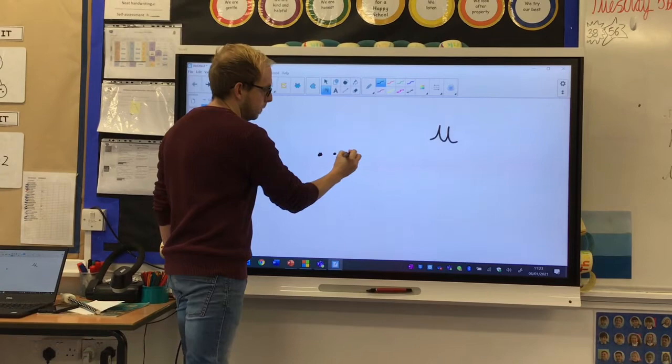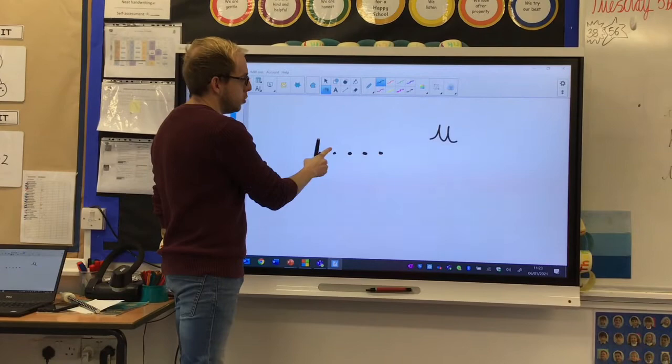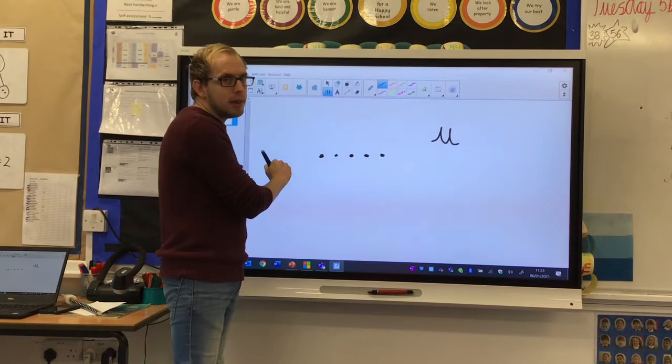Now we need five sound buttons again. And we're going to have a go at human — h, u, m, a, n — human. So think about that starting sound: human.